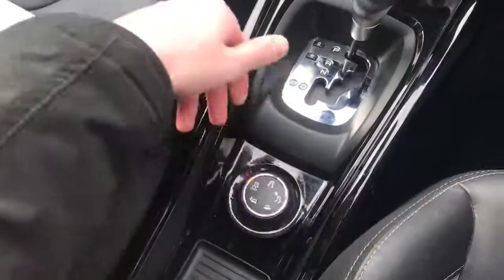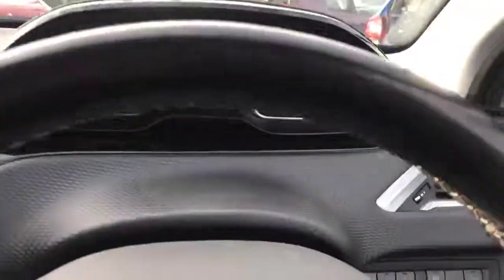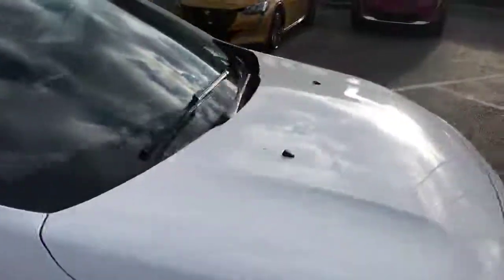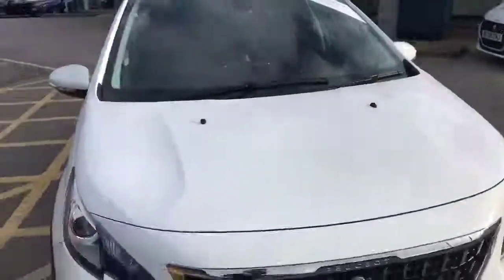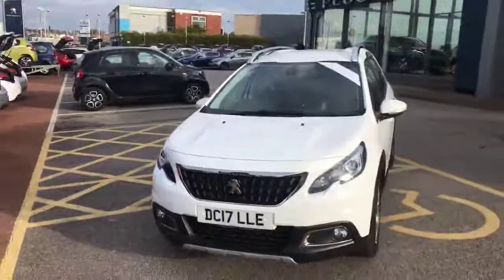There is the automatic gearbox, and we have the traction controls here as well - you can change those depending on the weather and it shows up right there on the display. So taking you back outside, this has been the 2017 Peugeot 2008. We're at Chester Peugeot - thank you very much for watching and we hope to see you here very soon.